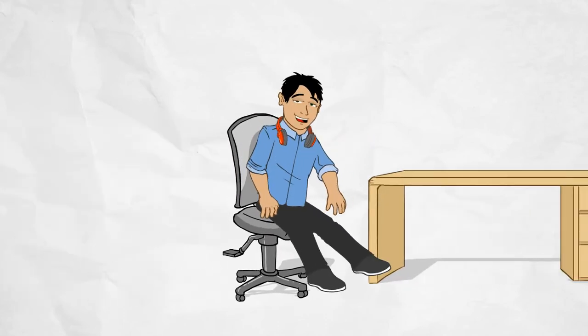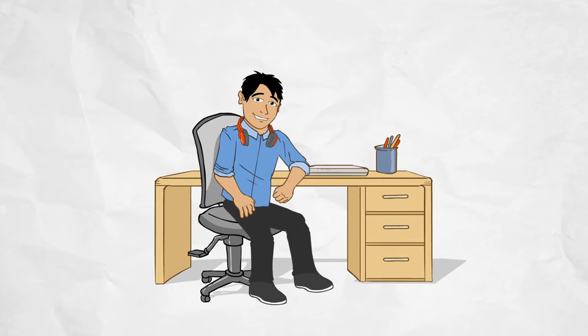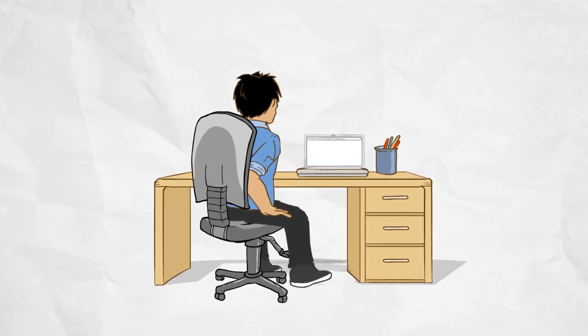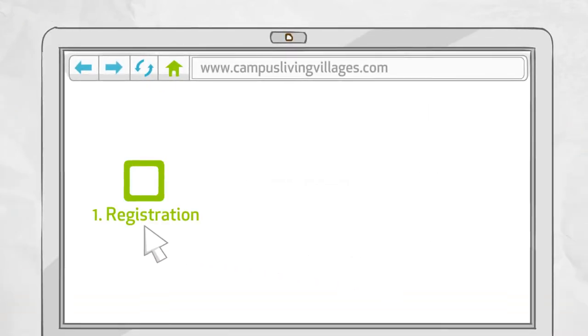We save you time and trouble by making it easy for you to apply online. So make life easy — follow these steps and have the following details ready, because that's all you'll need to book your accommodation online. Here's how it works: it's a simple three-stage process.